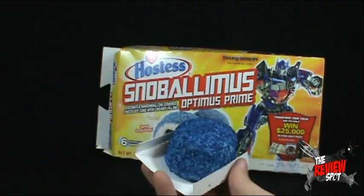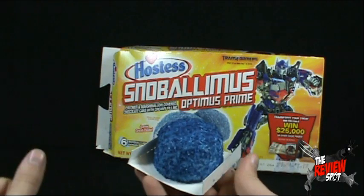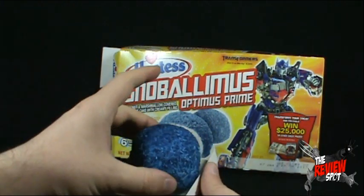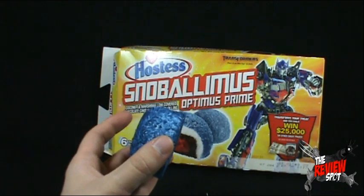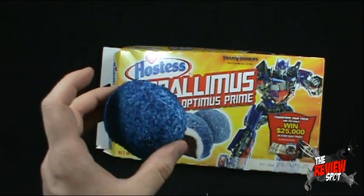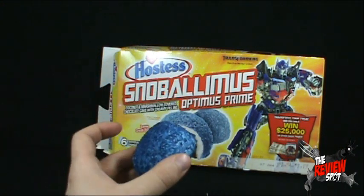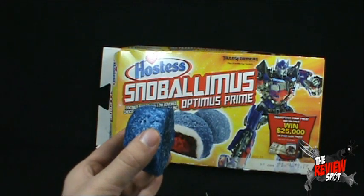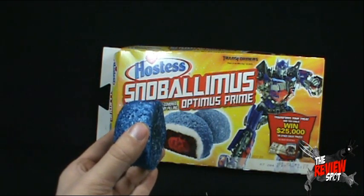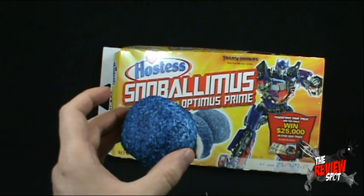Thank you again to the Review Revolution, who was nice enough to send these my way. Being that I'm Canadian, I've never had a Snowball. We don't have them available, at least where I'm from. So this is a new treat for me as well. Kind of nice that they are the same great taste, because I wouldn't even know what to compare them to anyway.